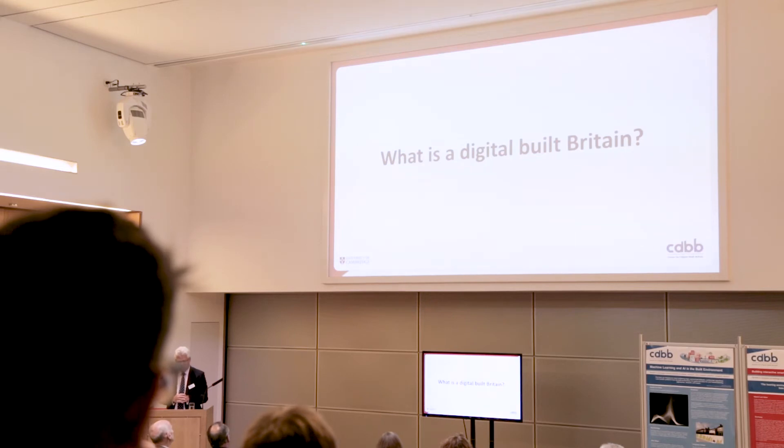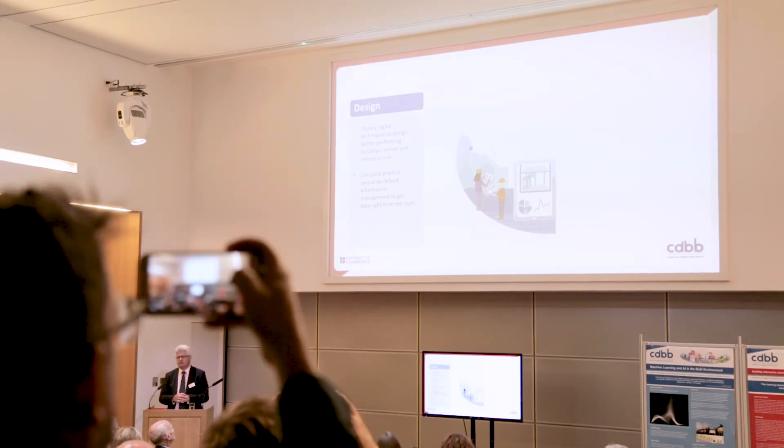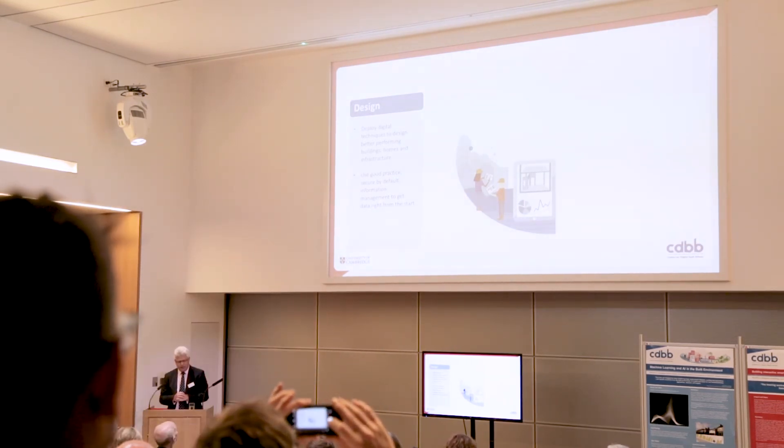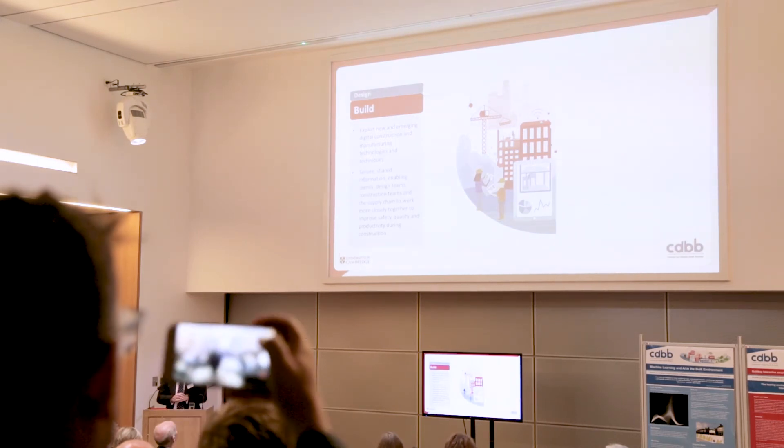Let's think about what a digital built Britain is and how this might change the world. A lot of people have talked about BIM level 1, level 2, level 3 and so on — people will be familiar with that language. We've been thinking about that recently and we think BIM is clearly a valuable language, but there's another way of thinking about this: it's not just about building information modelling. Digital technologies are much broader. The language we're using is around design, build, operate, and integrate.